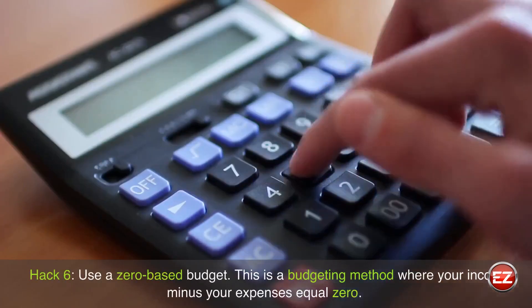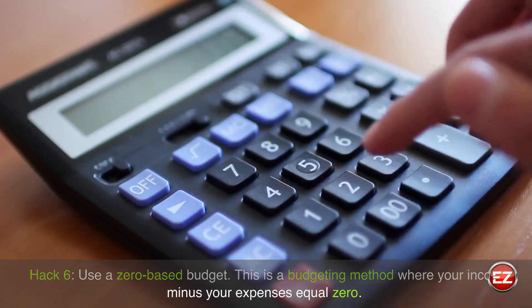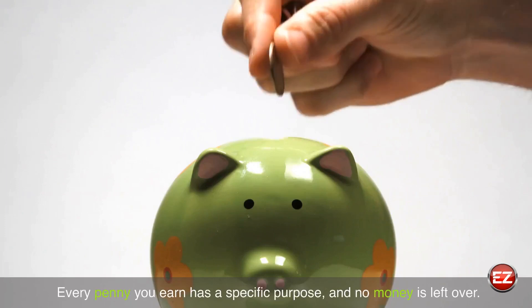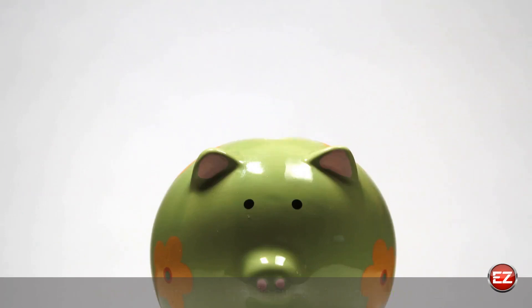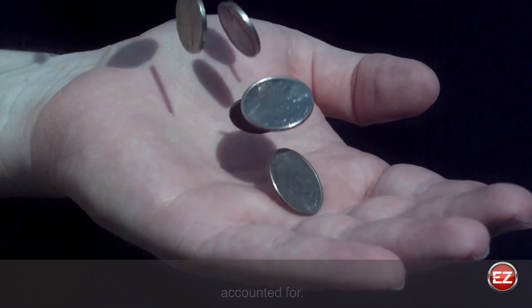Hack 6: Use a zero-based budget. This is a budgeting method where your income minus your expenses equals zero. Every penny you earn has a specific purpose, and no money is left over. It helps you stay on track with your budget and ensures that every penny gets accounted for.